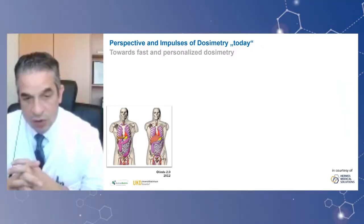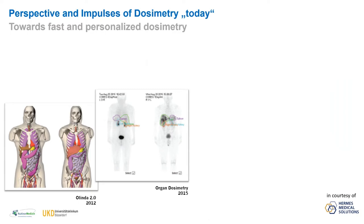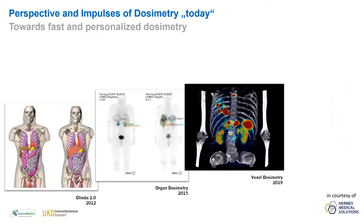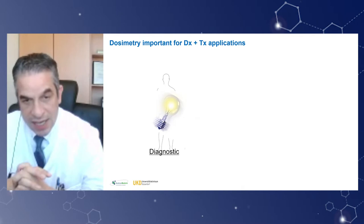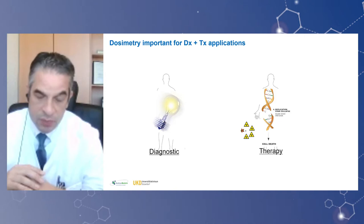When we look at the evaluation of personalized dosimetry, Olinda in 2012 set the gold standard, but then it went further on in organ dosimetry — going to patient-based surrogates and derivatives of that information, and then further into voxel-based dosimetry, and even to a single time point measurement endpoint in 2021. We are now at a point where we can deliver certain perspectives and clinical impact in diagnostic and therapy purposes, and this should increasingly become a cornerstone for our clinical management.